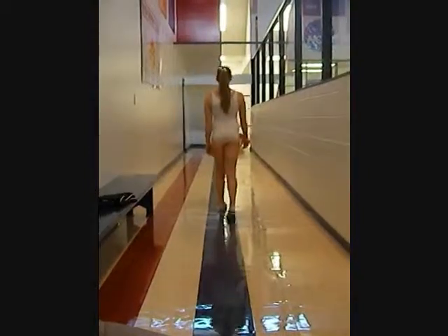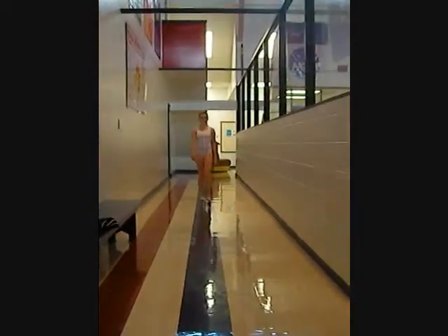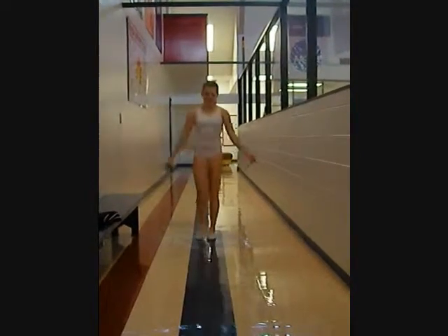During her barefoot walking gait, she walks anteverted, with her knees collapsing inward. Her right arm swings more forward than her left, and her left swings more outward than her right.